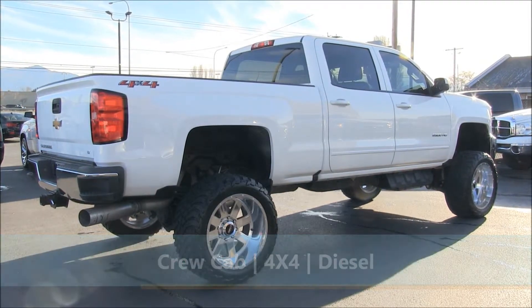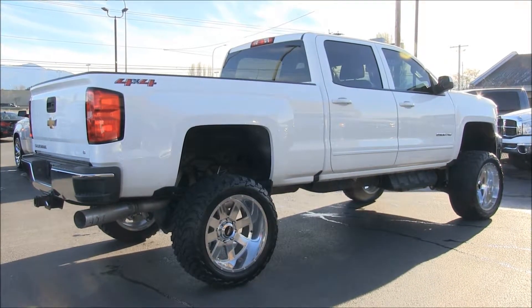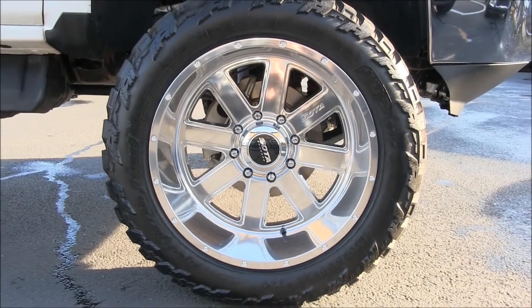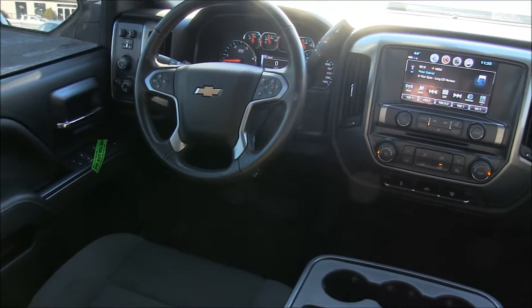This Silverado comes equipped with a brand new RCX 7.5 inch lift with fully polished 22 inch deep dish soda wheels wrapped in brand new 35 inch MT tires.